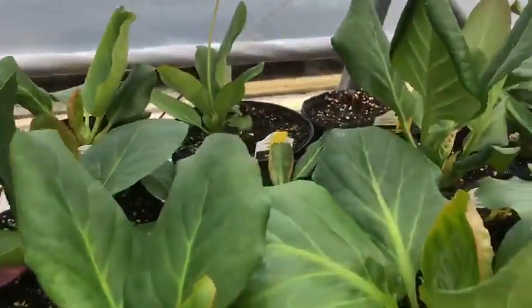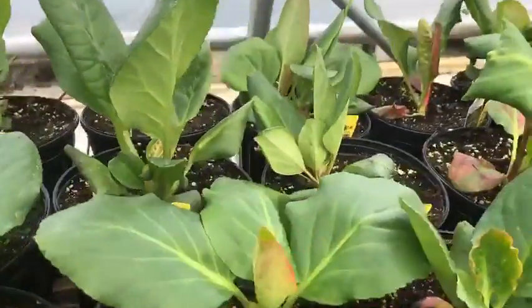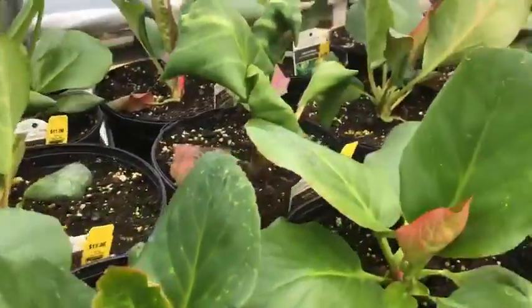Bergenia is a favorite of mine that actually holds its foliage extremely late and turns kind of a burgundy color in the fall.